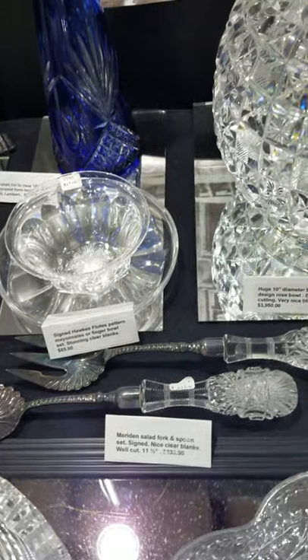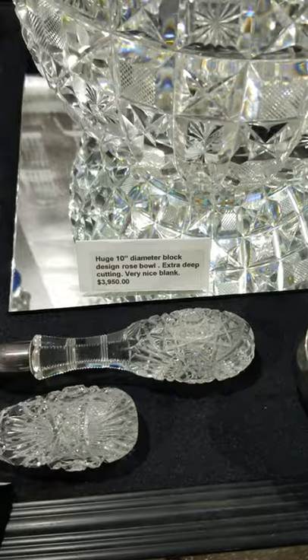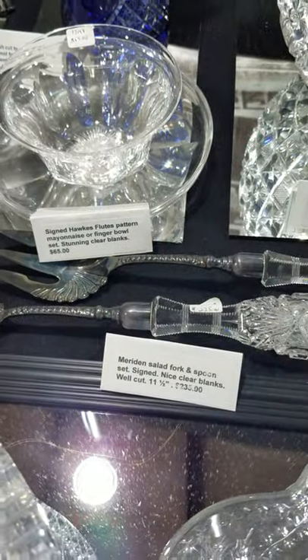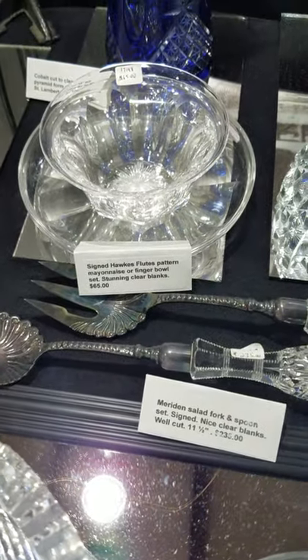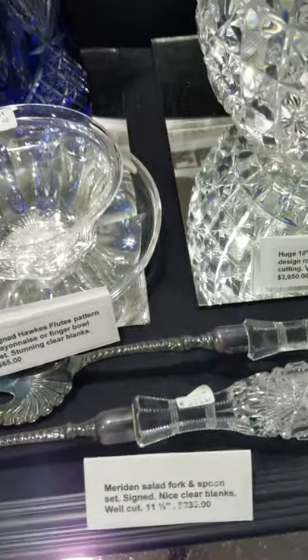There's a salad set signed Meriden, 11½ inches long, very heavily cut, silver plate of course. And it is only $2.35.